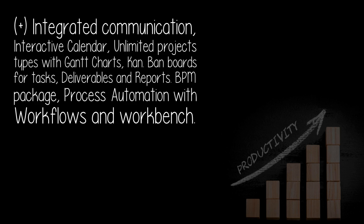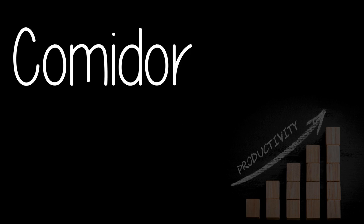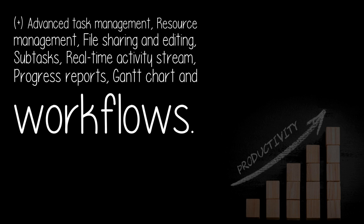Commenter — plus: integrated communication, interactive calendar, unlimited project types with Gantt charts, Kanban boards for tasks, deliverables and reports, BPM package, process automation with workflows and workbench. Limitation: limited support for languages.